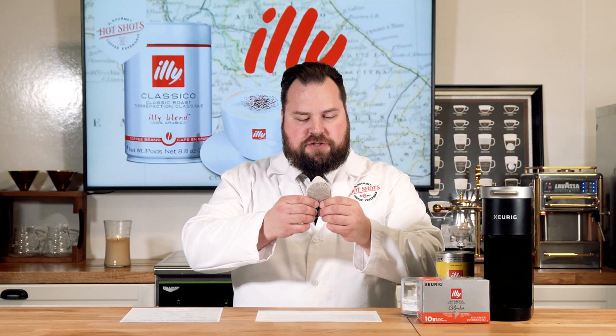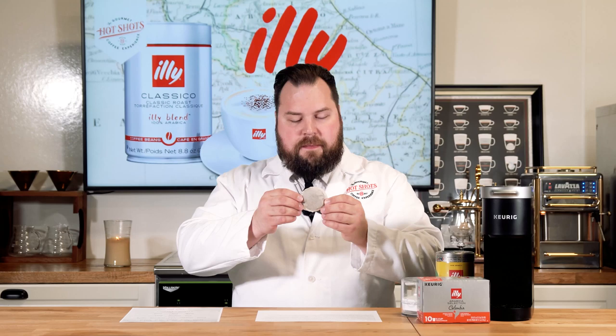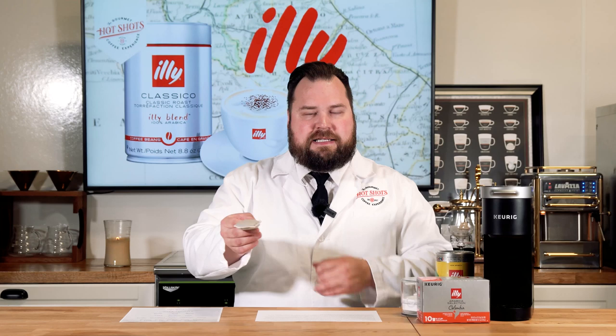They basically created a whole science dedicated to finding out the science behind coffee and built a whole lab to do that, which I find very fascinating. They were also the founders of the ESE pod. This is what an ESE pod looks like — it's basically a pre-concentrated filter with pre-ground coffee already put together. You put this into what they call an ESE machine, kind of before the whole Keurig era, and they're still popular today, more so in Europe.